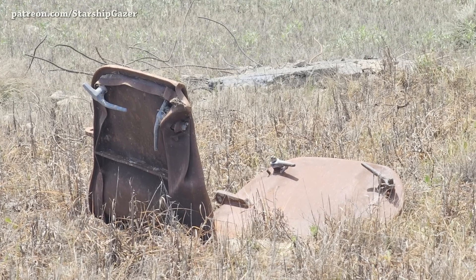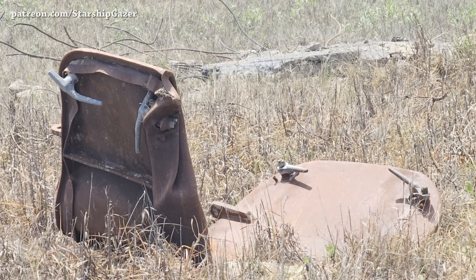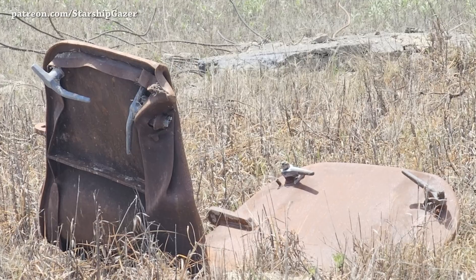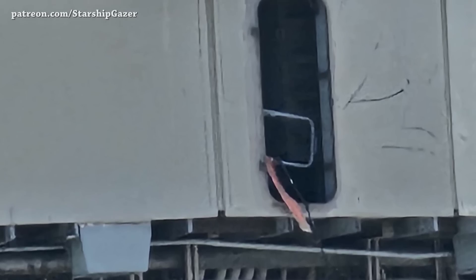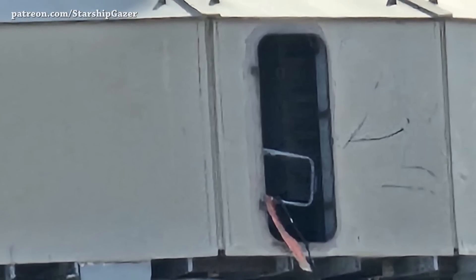Welcome to Starbase Pink — this is your daily space and SpaceX news. Let's start the updates with this amazing close-up view captured by Starship Geyser: the orbital launch mount door destroyed during the liftoff moment of Starship B7/S24. I'm wondering how it looks like inside now.